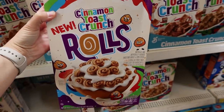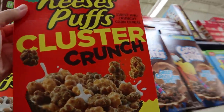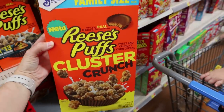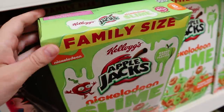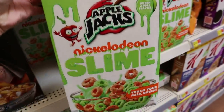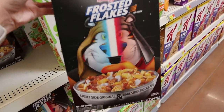Okay, these are new — they are Cinnamon Toast Crunch cinnamon roll cereal. I wonder if it just tastes like Cinnamon Toast Crunch or if it tastes any different. They have a new Reese's Puffs cereal, it's the Reese's Puffs Cluster Crunch — interesting. I don't know if this is new but I've never seen this LOL Surprise cereal before, that's cute.